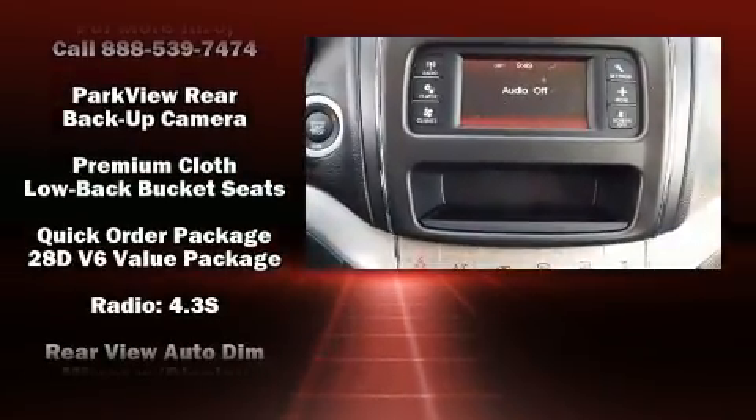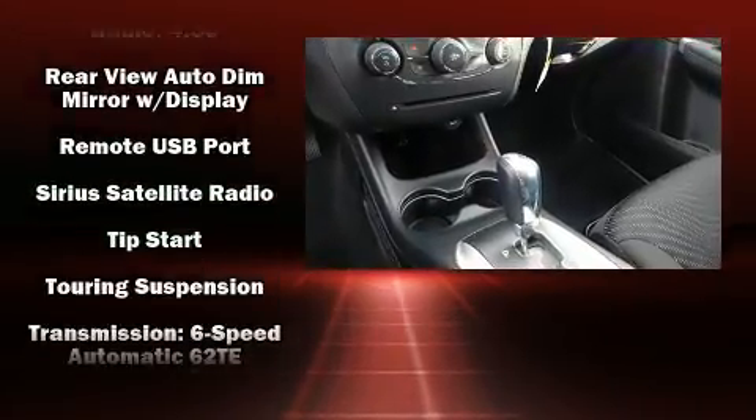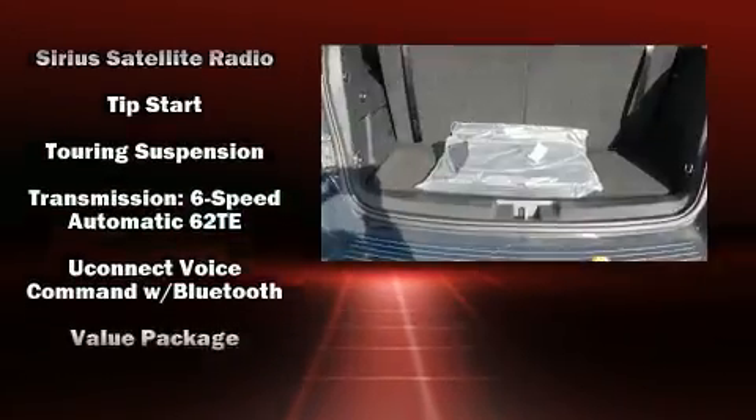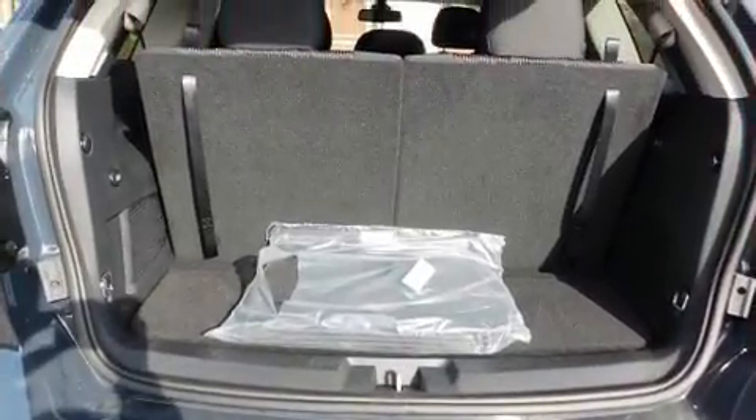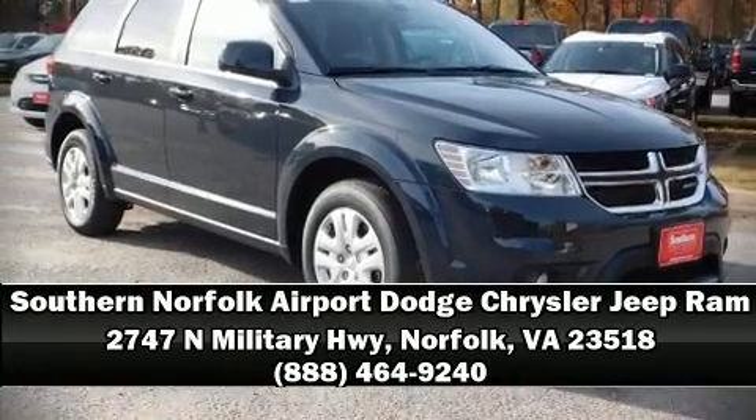With side curtain airbags supplementing the rest of the safety network, you can be assured that you and your passengers will experience top-tier protection. Our team is professional and we offer a no-pressure environment. Call now to schedule a test drive.